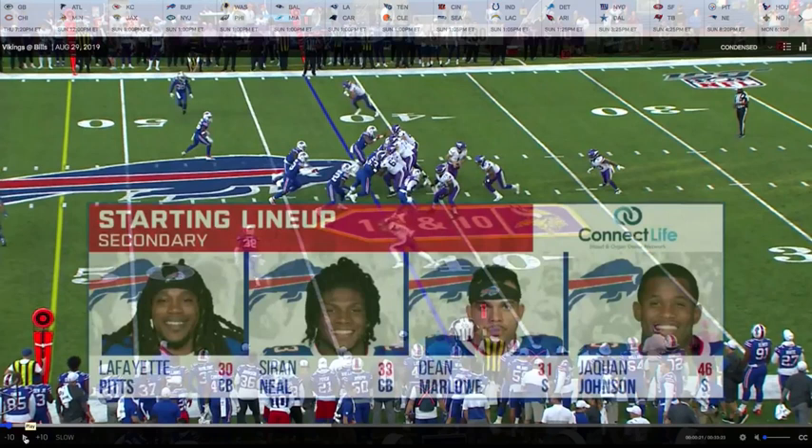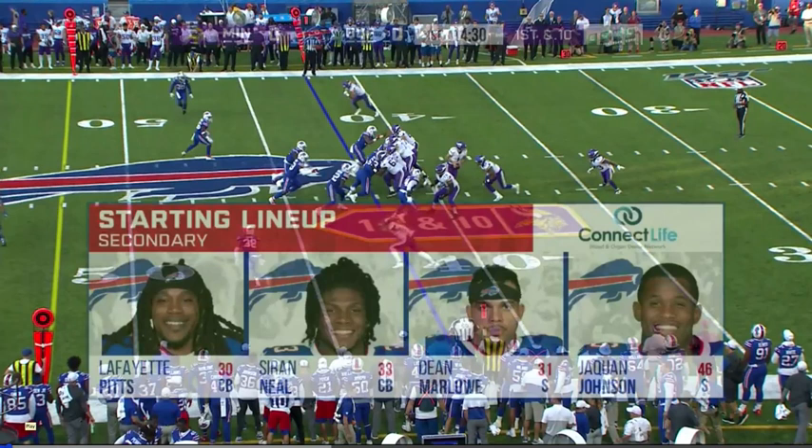Minnesota Vikings quarterback Kyle Sloater film review. All preseason he's been stellar. We're going to take a look at the Buffalo game from last night's fourth preseason affair and see what the tape shows us about this quarterback.